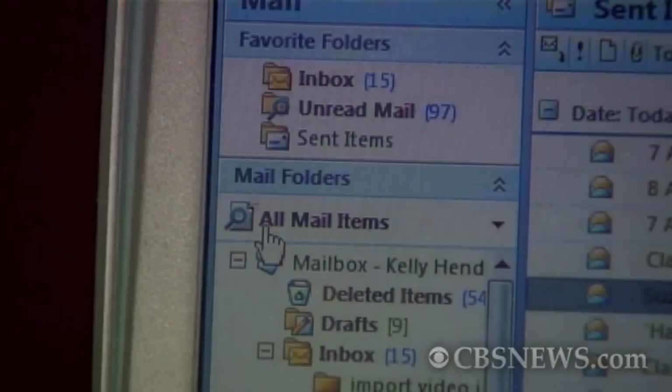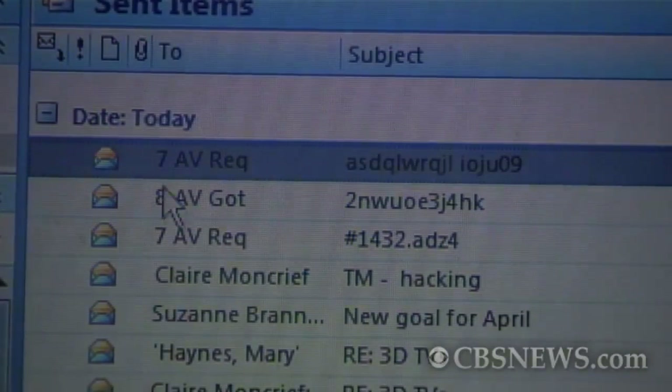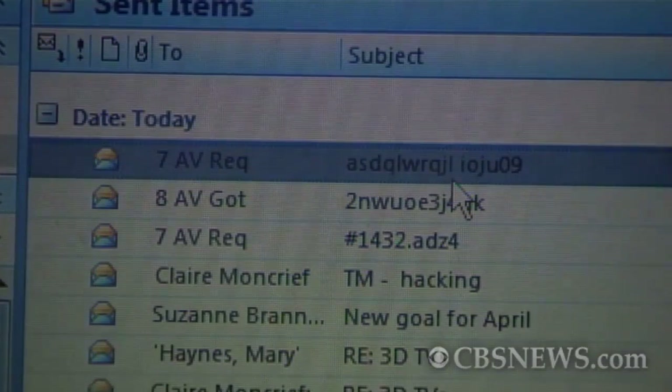So how can you tell? Well, first check your email outbox. If it looks like you've been sending a lot of unknown email, you're probably infected. Also, if your internet connection is extremely slow when you're using it, that could be a sign that your computer is sending or receiving large amounts of data.